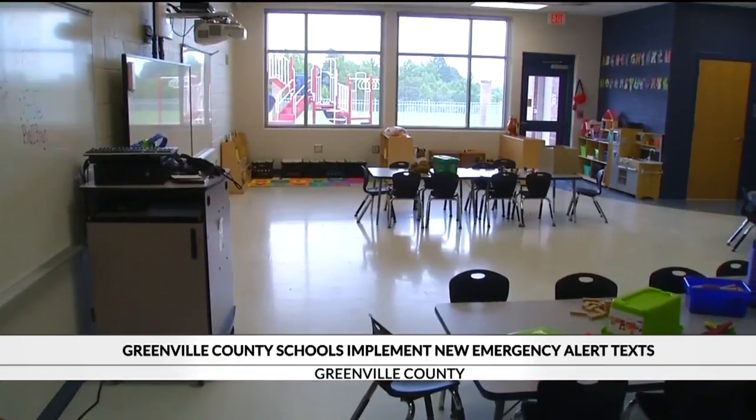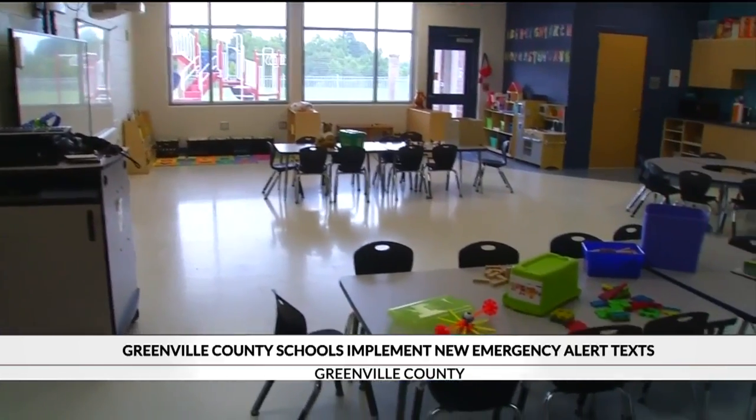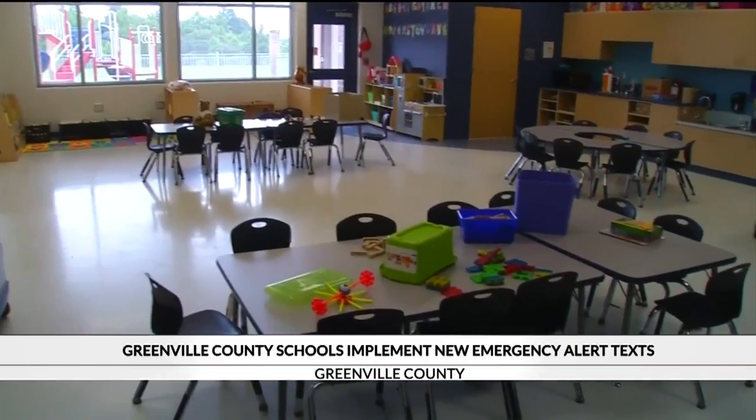One Greenville County parent says she thinks the text alerts will make it easier to keep up with her kindergartner's schedule. "I think it's pretty great because we all have something important to do every single day. Your child comes first, but sometimes it just slips your mind. But if it's right there when it happens, it'll be a lot better."